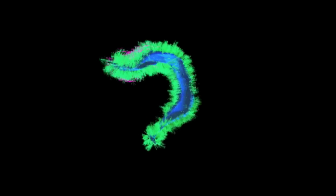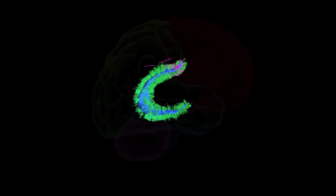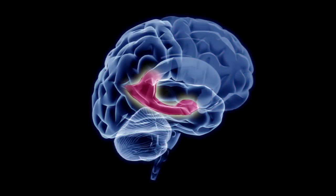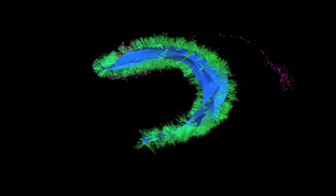So how does one even begin to map the hippocampus? The classic way to do science is reductive. You start with something complex and reduce it to its parts, then experiment with these parts to understand how they work individually and together.